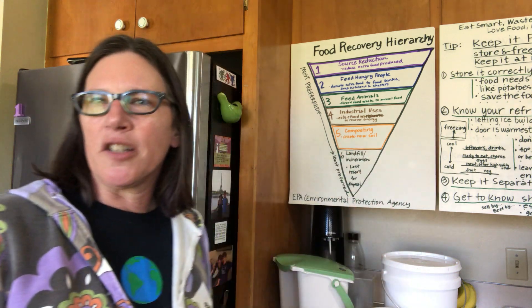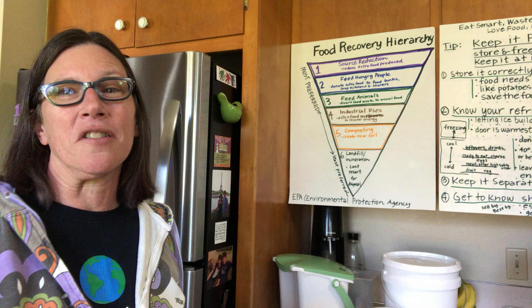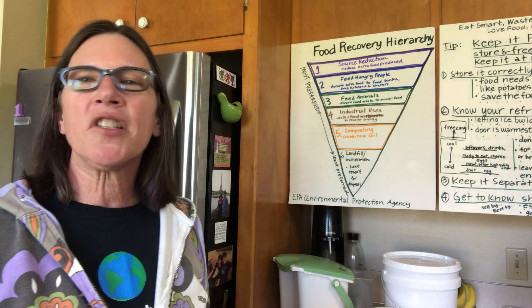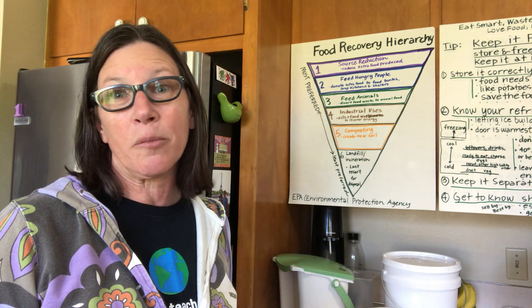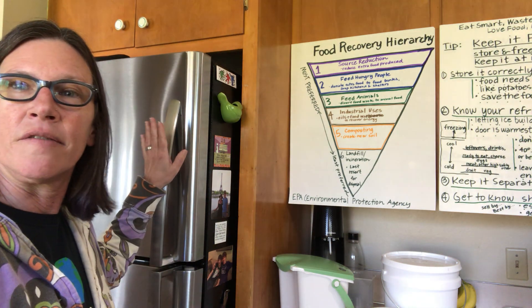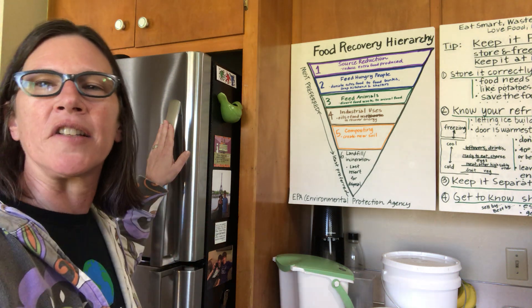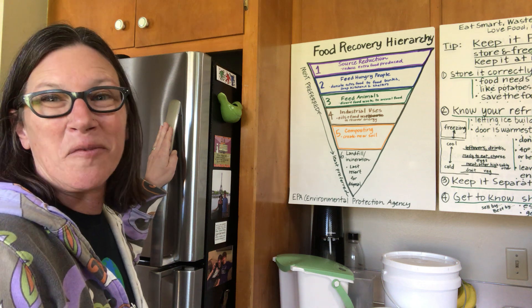It comes down to knowing your refrigerator. That might seem kind of funny because you just put food in it and take it back out again. But understanding where food should go in your fridge so it'll last as long as possible is an important thing to know. Freezers are great because they lock food's time in place and it can last for quite a long time if stored properly so it doesn't get freezer burn.